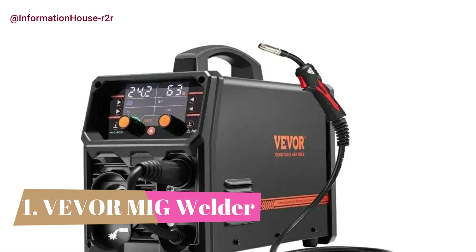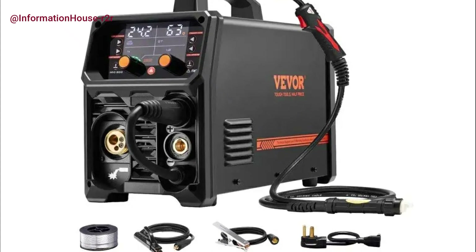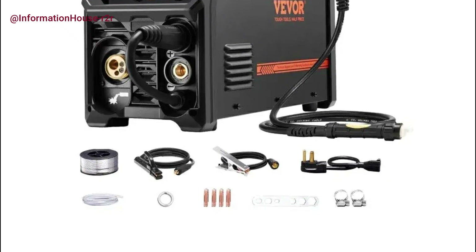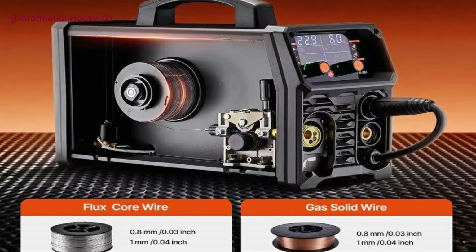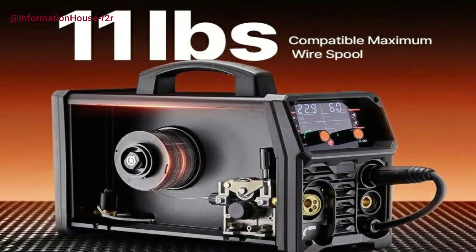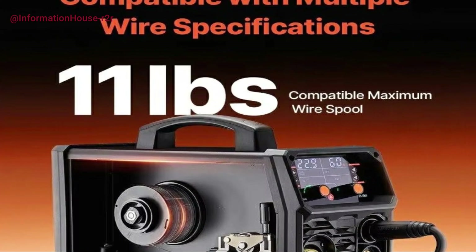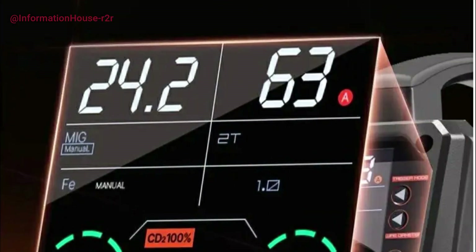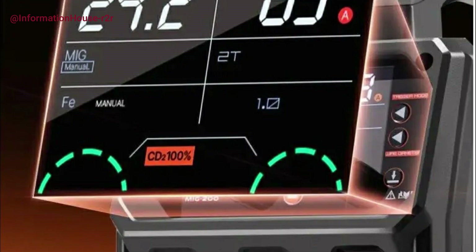Number 1: VEVOR MIG Welder. The 200 Amp 4-in-1 MIG Welder is a powerful and versatile tool designed to handle a wide range of welding applications. Supporting Lift TIG, gasless MIG, gas MIG, and MMA welding modes, it delivers high-performance results across different materials and scenarios. Note: Lift TIG torch not included. Compatible with both flux-core and solid-core wires up to 11 pounds (5 kilograms), it accommodates 0.03-inch (0.8 mm) and 0.04-inch (1.0 mm) wires for varied welding needs.